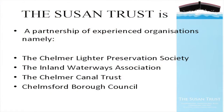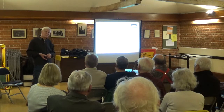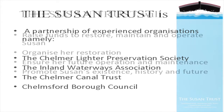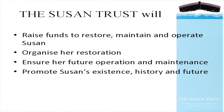The Susan Trust is a partnership of experienced organisations previously involved with Susan. Trustees come from the Chelmer Lighter Preservation Society, the Inland Waterways Association, the Chelmer Canal Trust, and Chelmsford City Council. The aims of the Trust are to raise funds to restore, maintain and operate Susan, to organise her restoration, ensure her future operation and maintenance, and to continue promoting Susan's existence, her history and her future.